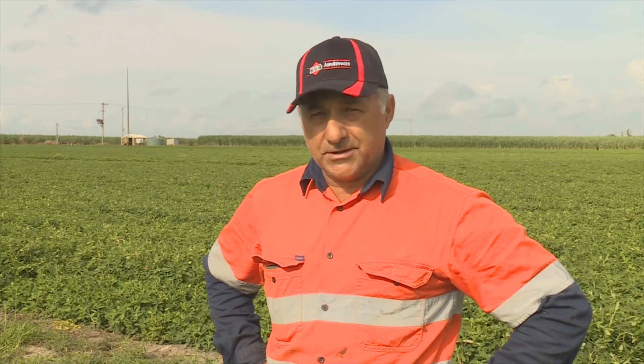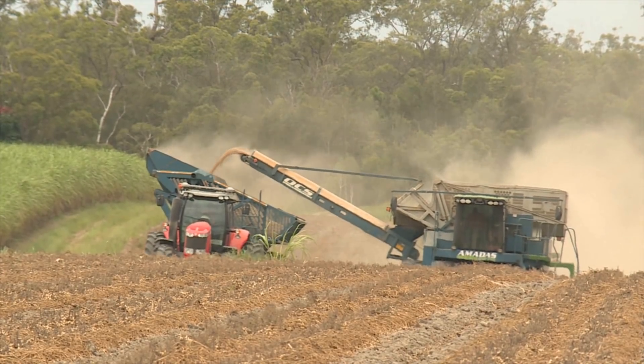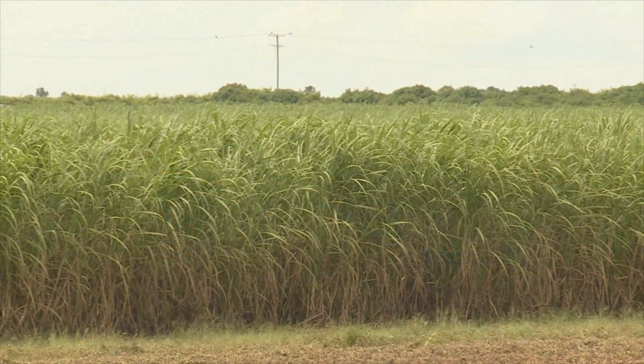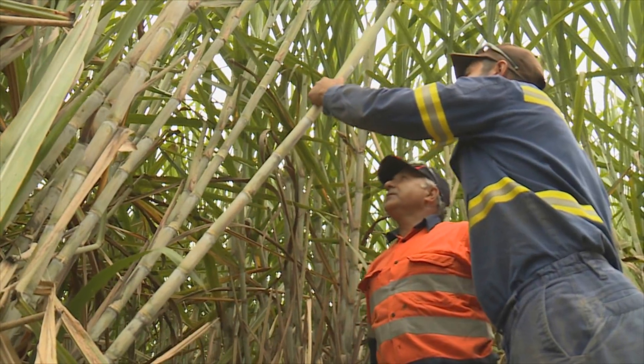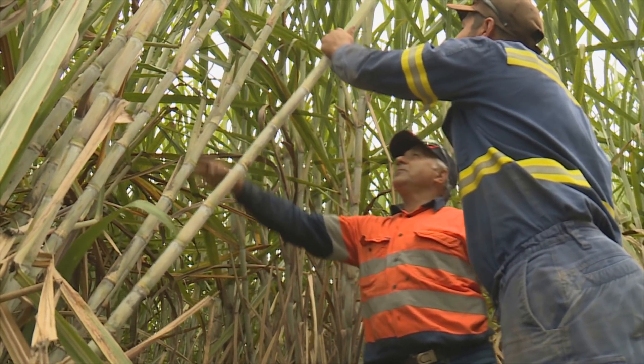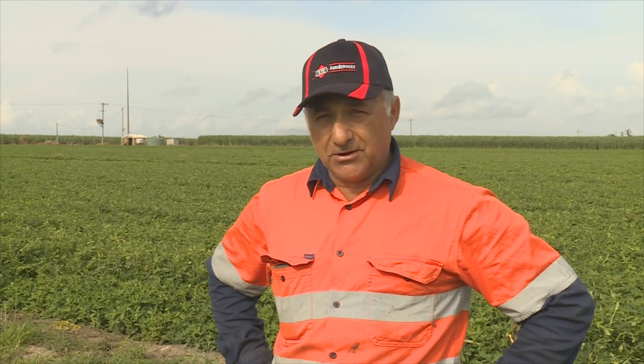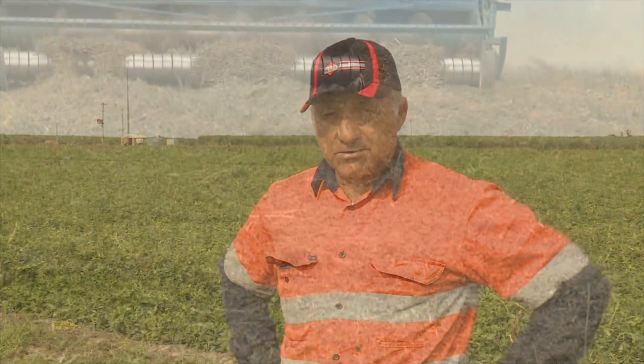We are seeing the results time and time again — really good production out of our sugar cane following the peanut cycle, and it is lasting into more and more returns. We believe we're getting longevity in our crop of cane: if we were getting plant and three returns, we're now getting plant and four or five plus returns. We had a crop just down from here that we had plant and seven returns before I plowed it out, and we really attribute that to what peanuts do for the soil.